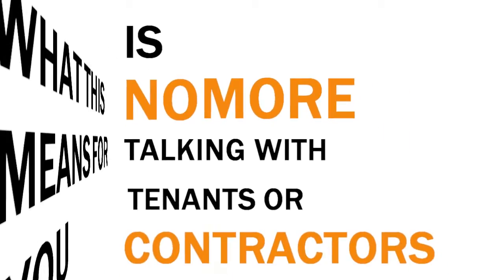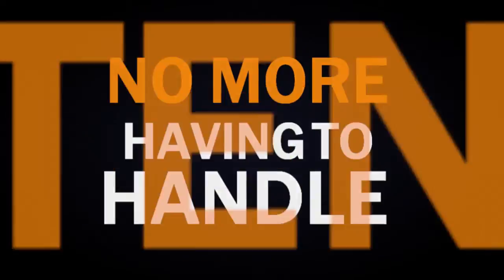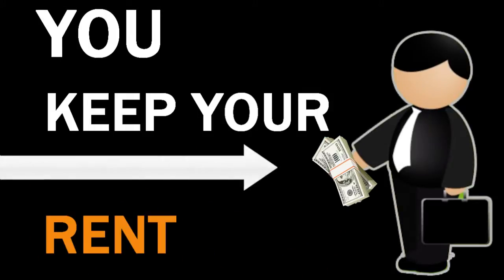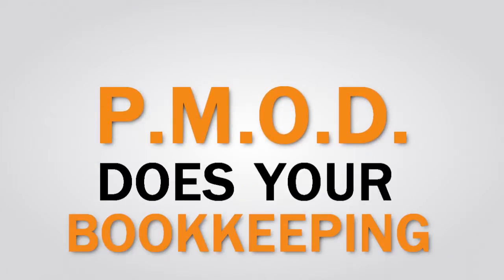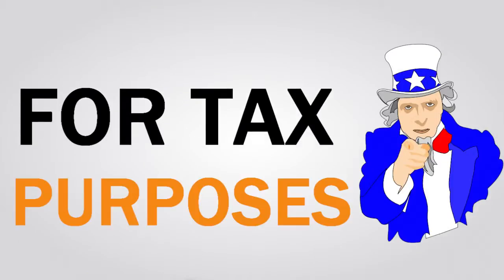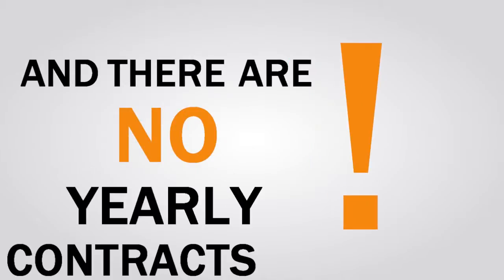What this means for you is no more talking with tenants or contractors. No more having to handle maintenance, service orders, or repair calls. You keep your rent roll. P-Mod does your bookkeeping and gives you a year-end statement of operating expenses for tax purposes. And there are no yearly contracts to sign.